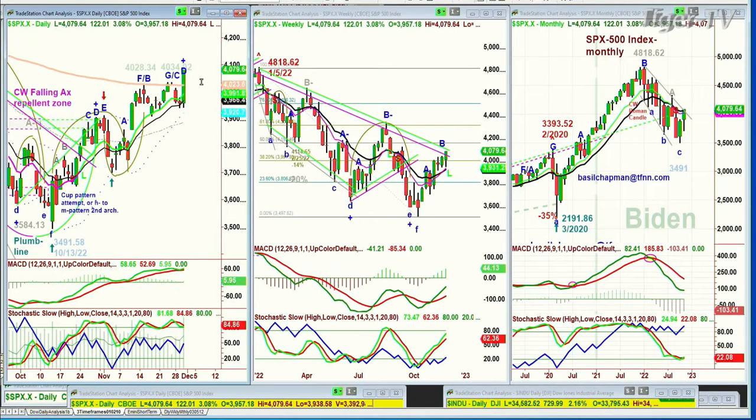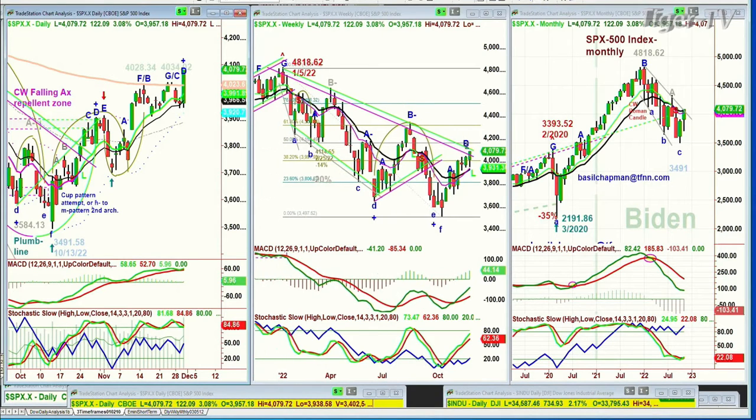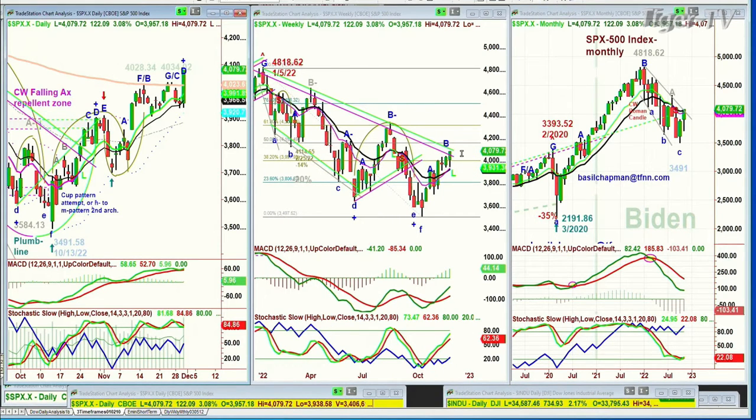It has to turn that 200-period moving average into support on any weakness coming up in the next few days. And you want to see it break out on the weekly chart above this inside track repellent zone, where it's been getting reversed every time.